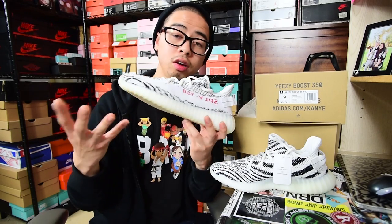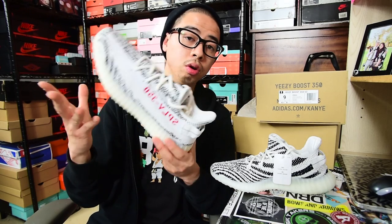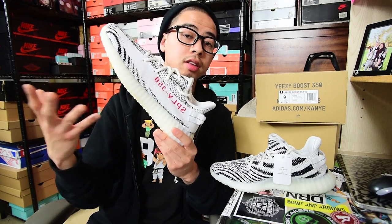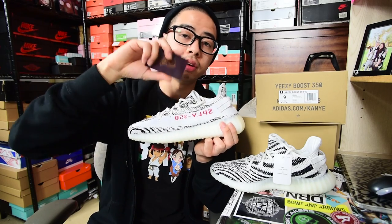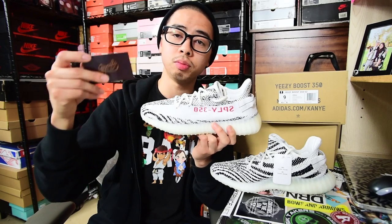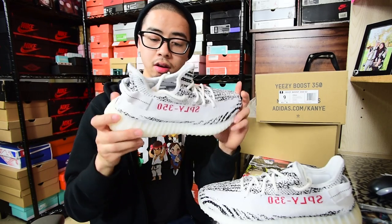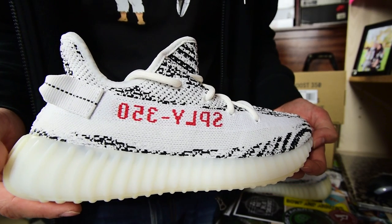Here in the Bay Area we didn't get them at all — you could only get them online, through the app, or through a consignment store such as Grails SF. I'm going to put all their information down below in the description so you guys know how much they're selling them for, and you can buy them and have them shipped to you or pick up locally. But yeah, here they are — the V2 Zebras.